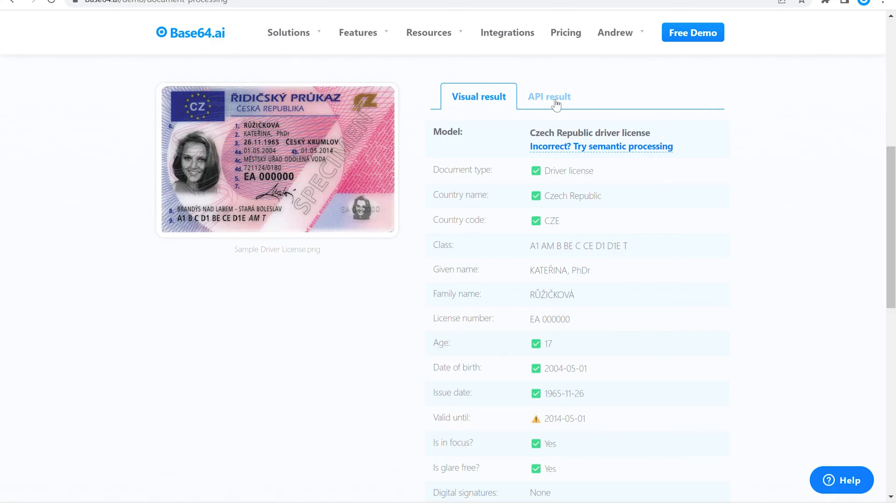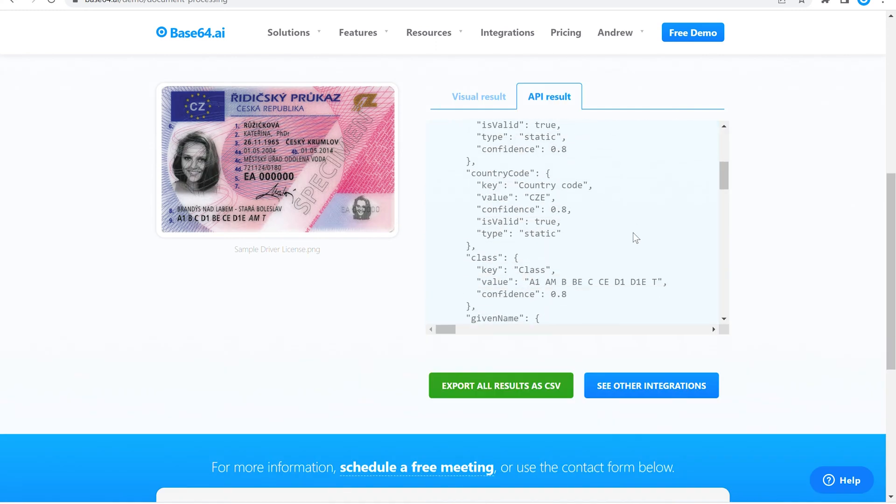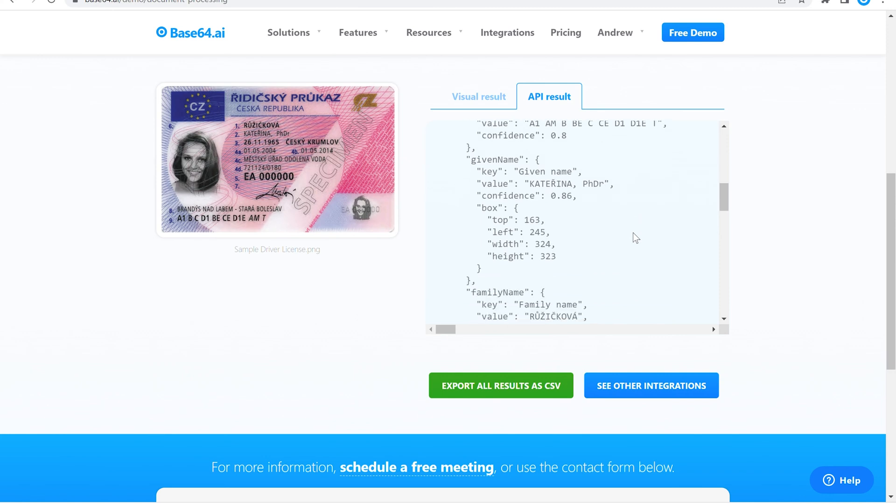The API results are available here. You also have the option to export your results as a CSV file or to view our five simple integrations.